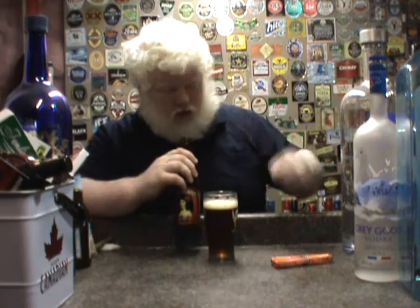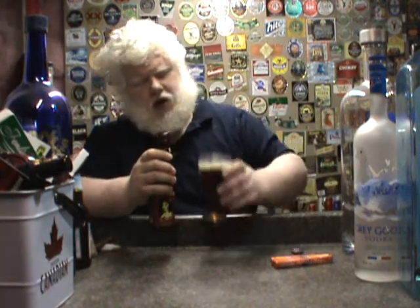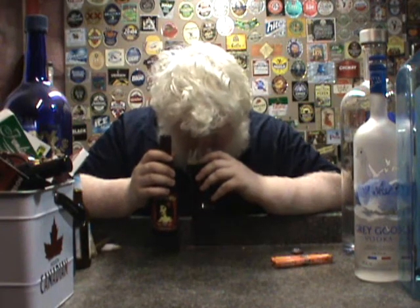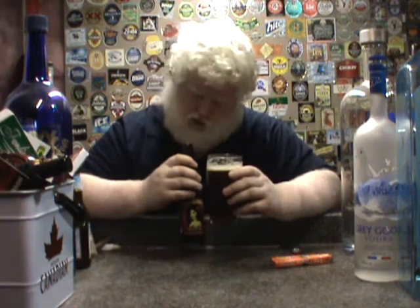Very, very malty — with a very apparent hop profile. Smells a little bit like grapefruit, a little bit like pine. It kind of smells like cascade hops. Let's try it. Cheers, boys and squirrels.